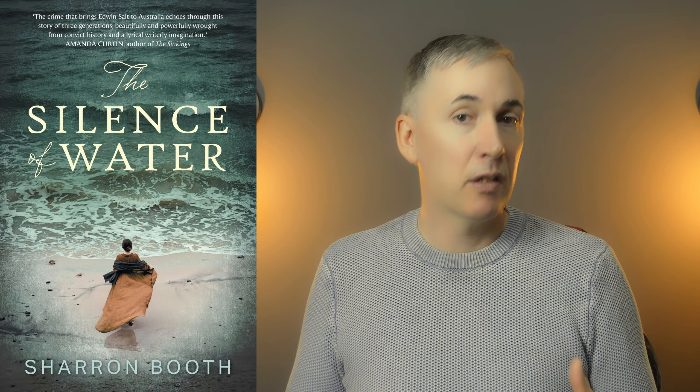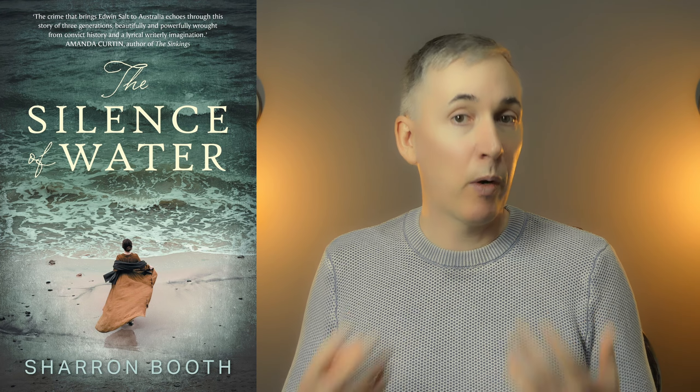The first is The Silence of Water by Sharon Booth. Straight away you can tell water plays a prominent role in this story — we've got the ocean on the cover, and also water in the title. Then there's the character on the cover as well. You can tell straight away this is historical in nature from the dress of the character, and it makes you wonder what she is doing walking towards the ocean. What's in her mind? Is she going to walk into the ocean, is she doing something drastic? All these questions go through your mind. It's a very simple but very powerful cover.